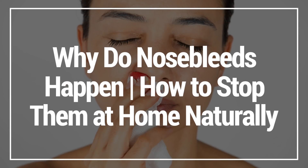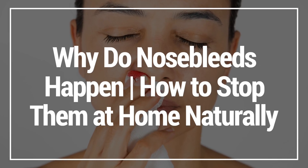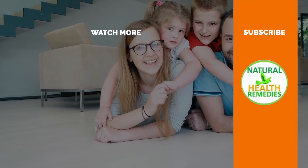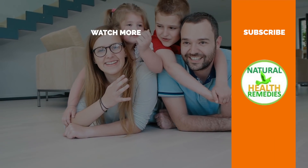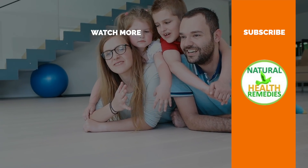I hope you've enjoyed this video on why nosebleeds happen and how to stop them at home naturally. Please subscribe and give this video a thumbs up. I'm sure you're going to enjoy the next video on how to get rid of gout naturally in 24 hours. Thanks for watching and bye for now.